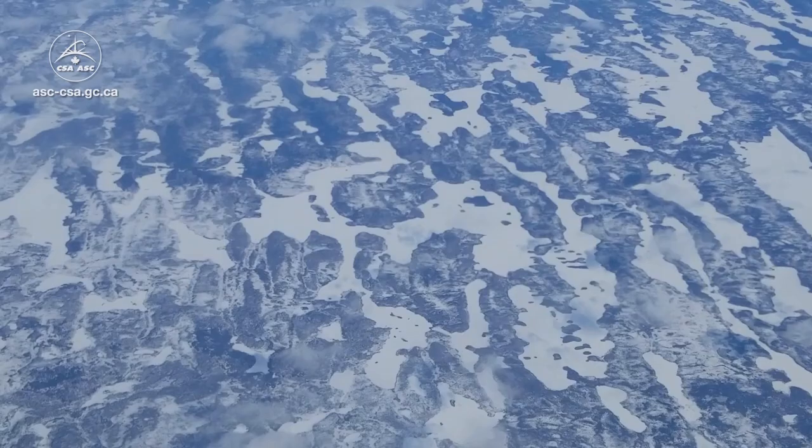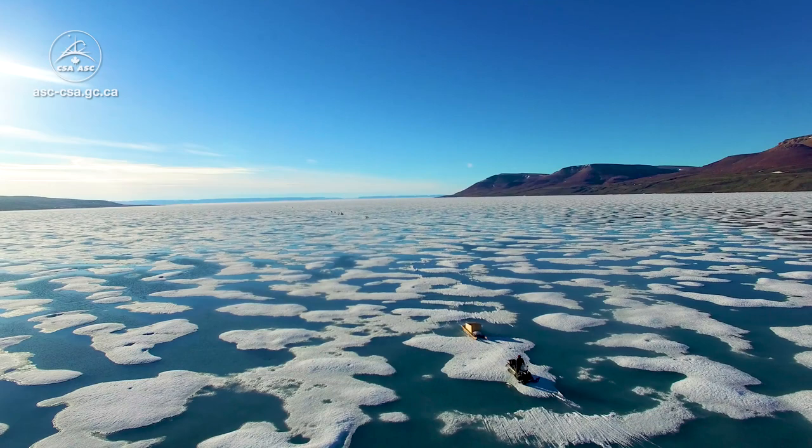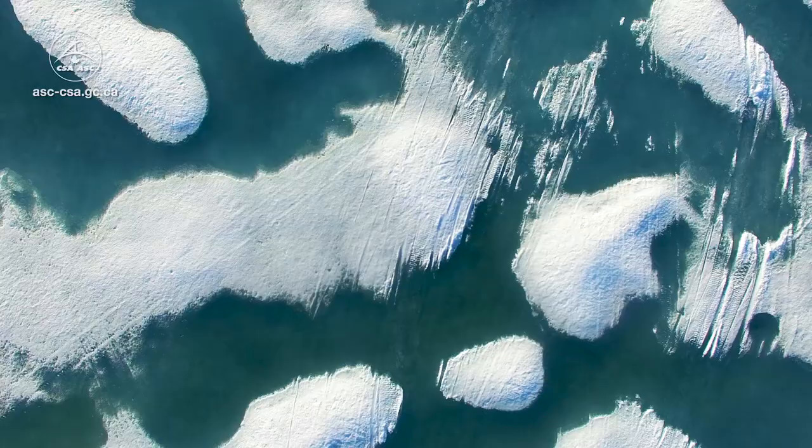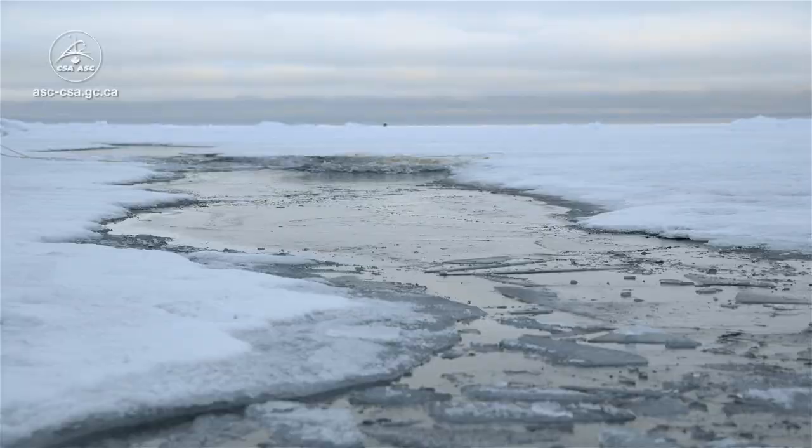In the Arctic, satellite data is critical because the area is very large, hostile and it's very expensive to collect data by any other means. So without satellite data, we couldn't provide these services.